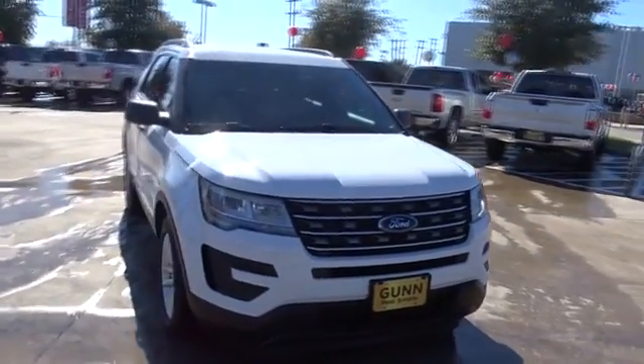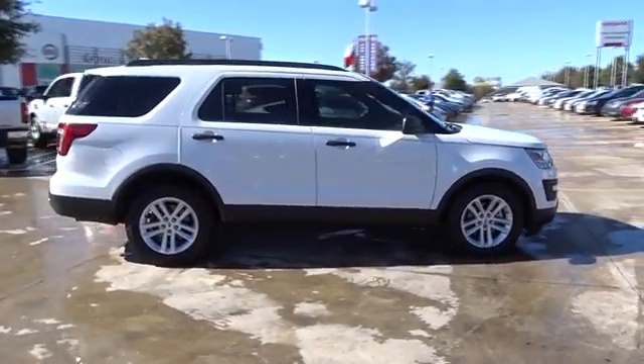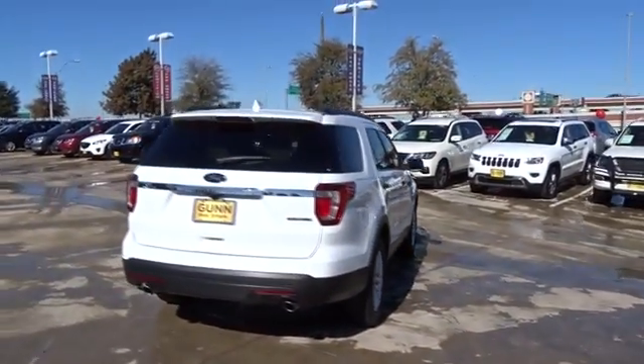2016 Ford Explorer. You've got a lot of capabilities to call on in a Ford Explorer — don't underestimate your choices. This vehicle has less than 25,000 miles. Here are some of this vehicle's great options.